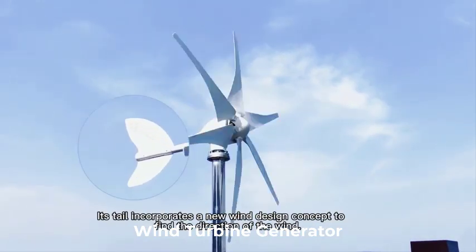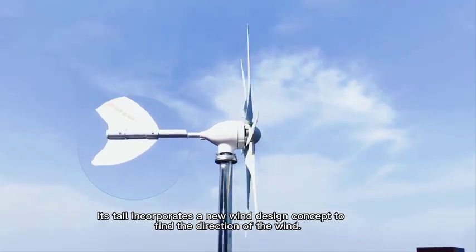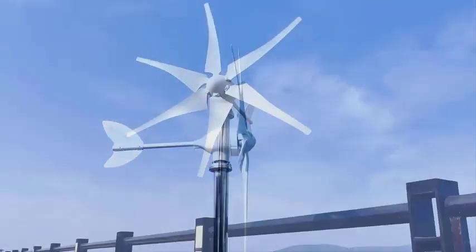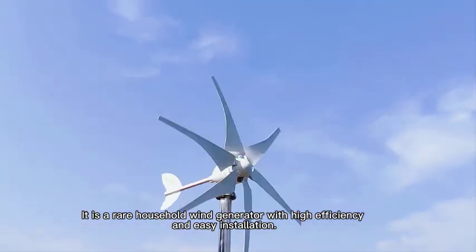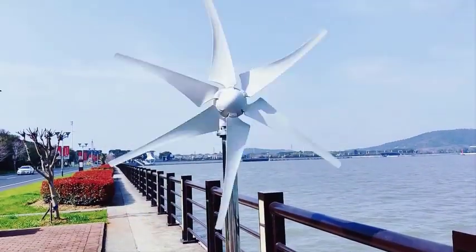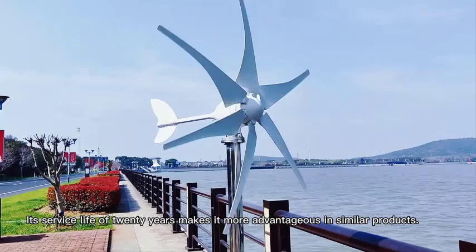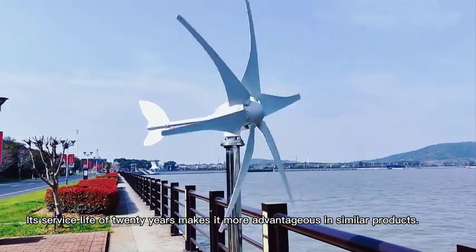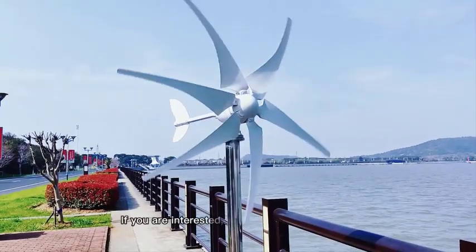Top 5 Best Wind Turbine Generators in 2025. Hi guys! Are you looking for the best wind turbine generator? In this video, we're going to review the top 5 best wind turbine generators on the market. You'll get to see all of them and select the best one based on personal preferences, reading reviews, and orders.